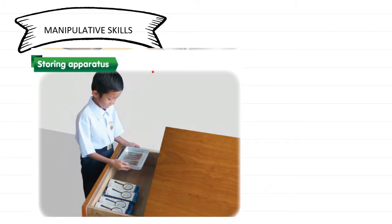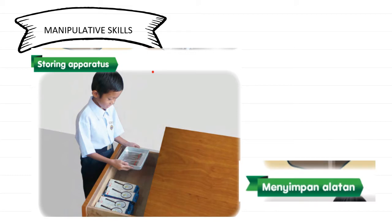The fifth manipulative skill is storing the apparatus. After you wash and clean the apparatus, you have to store it to its original place so that it won't be lying around in the science room. Selepas membersihkan peralatan, awak perlu simpan di tempat asalnya supaya peralatan sains tidak bersepah dan tidak menyebabkan kecederaan atau kerosakan. Every time after the science investigation, you have to store the apparatus to its original place so that the science room would be safe and clean.